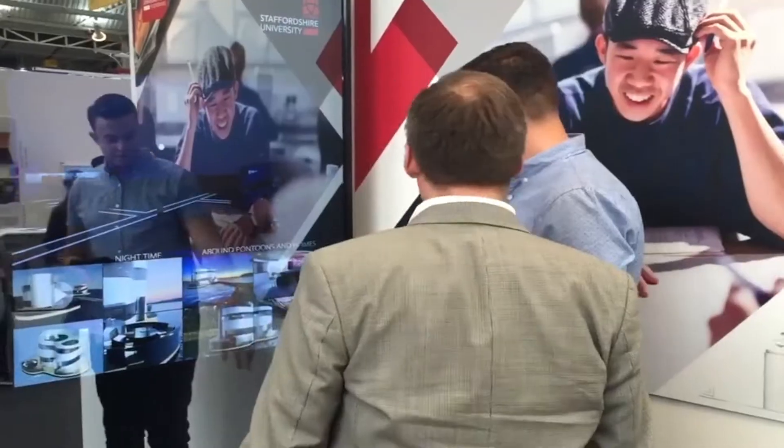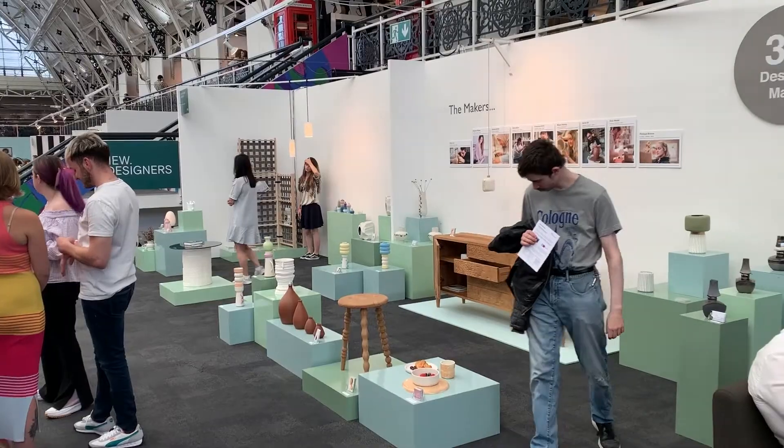We've got a great track record for producing highly employable graduates who have the right creative skills, which helps them secure exciting careers in industry or as entrepreneurs.